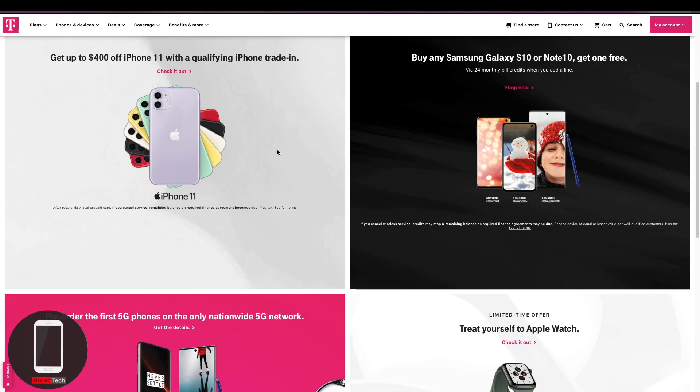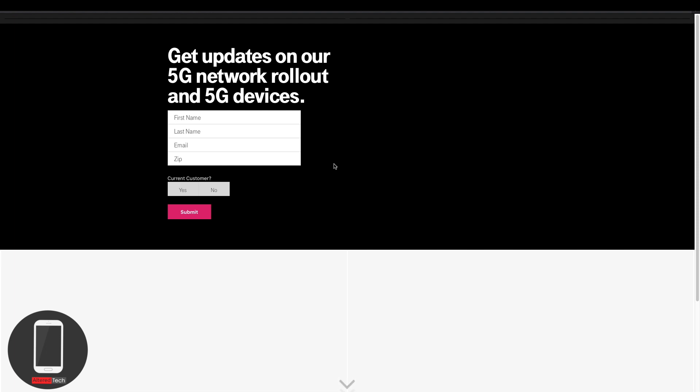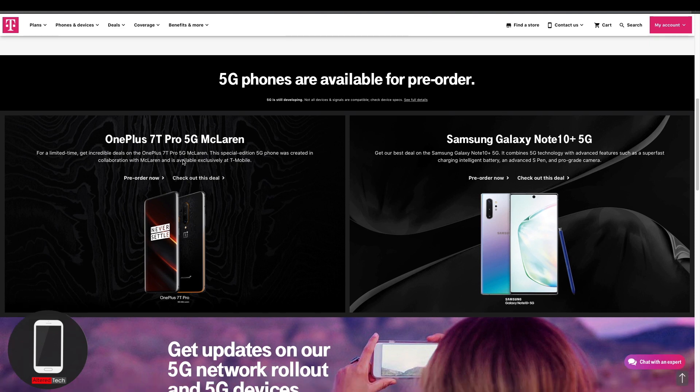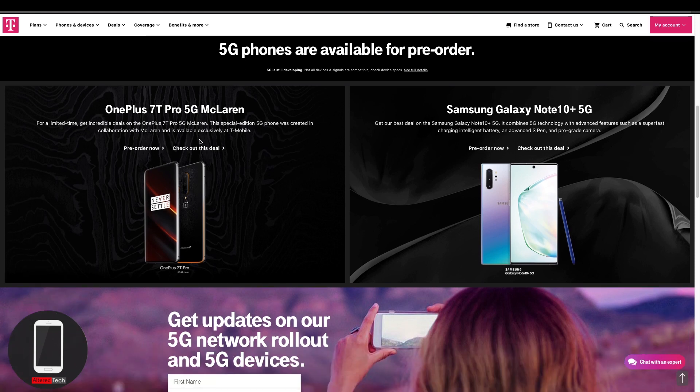Pre-orders are available for the OnePlus 7T Pro, and you also have a second option with the Galaxy Note 10 Plus with 5G. I'm not biased toward any phone — maybe you'll find the OnePlus 7T Pro feasible, or maybe you'll prefer the Galaxy Note 10 Plus with 5G. Let's go ahead and talk about this.